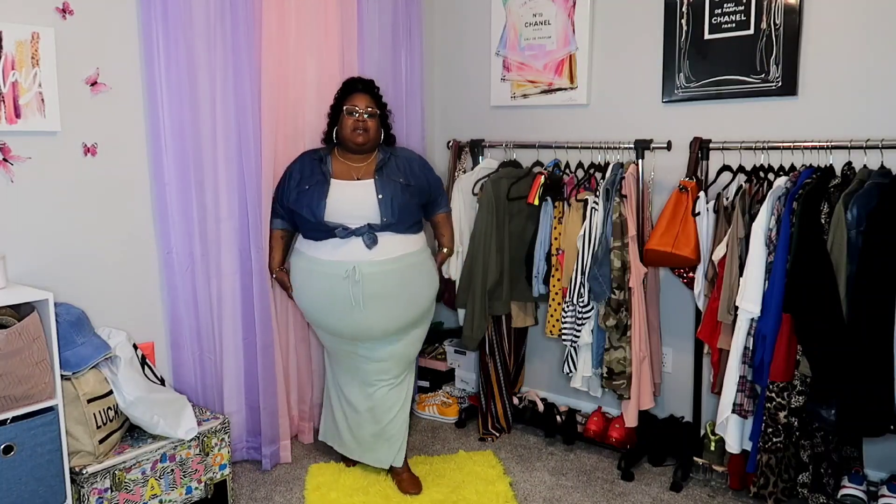The loafers came from Old Navy like so many years ago — I have a black pair and a burgundy pair as well. They are very classic and comfortable, not hard, with bottoms made of like a gummy plastic material. This skirt actually came from Simply 10. This button-up — I'm not sure if it was Ross or where, because I just get all types of denim button-ups wherever I can find them. The tank top is just from Rainbow. Very classy and really cute.